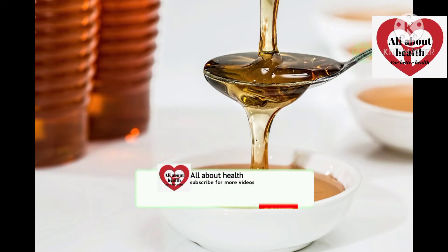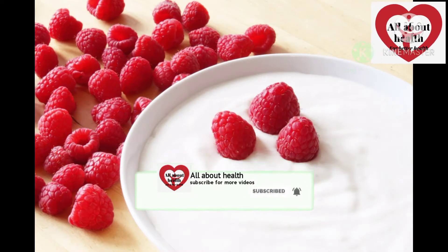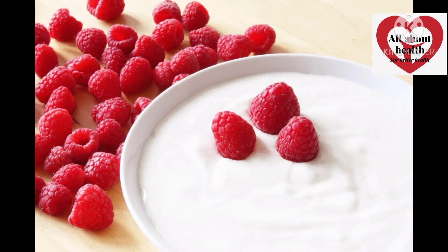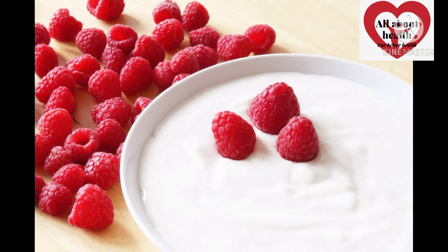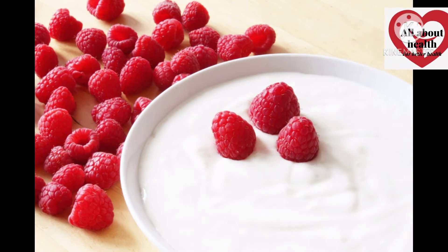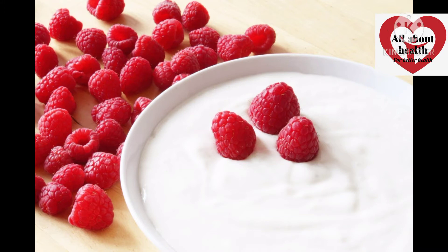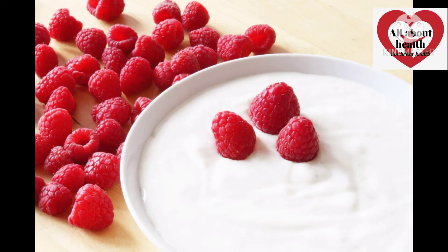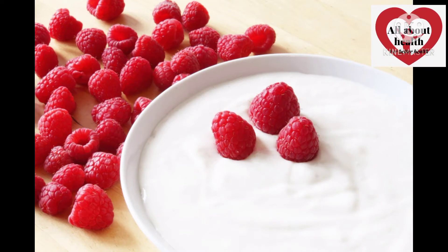The second food is curd. Curd is a healthy diet and it is beneficial to you. You can watch more in a probiotic video. We have beneficial bacteria in the curds.